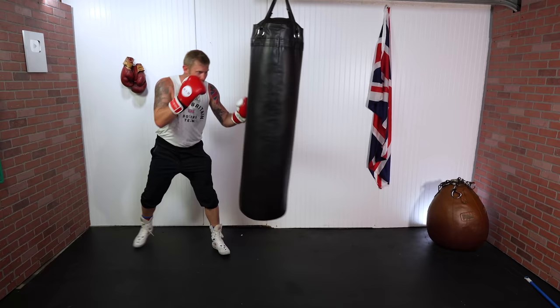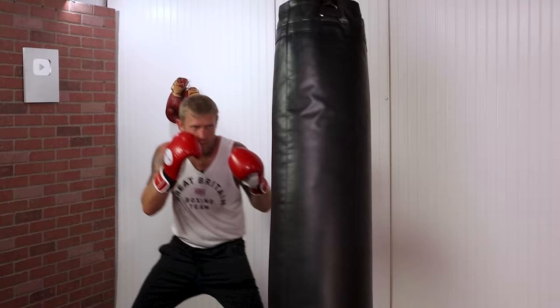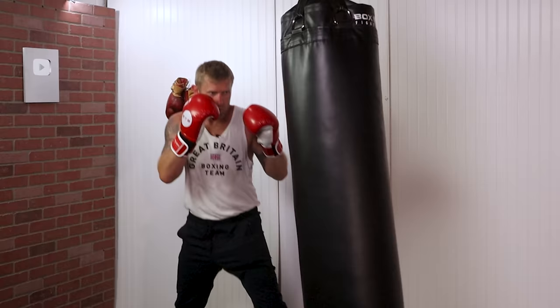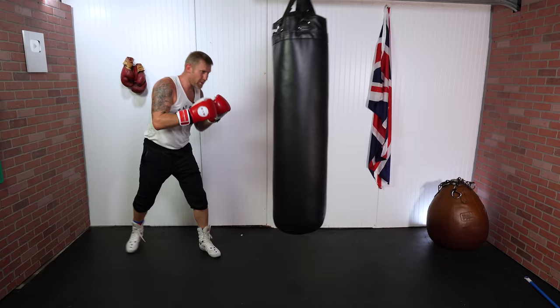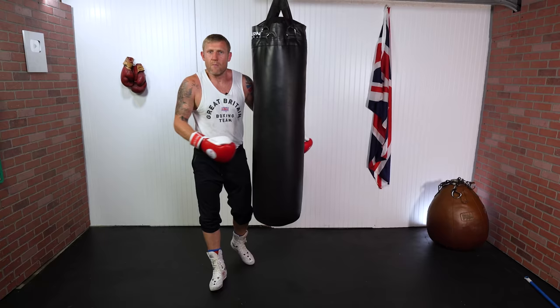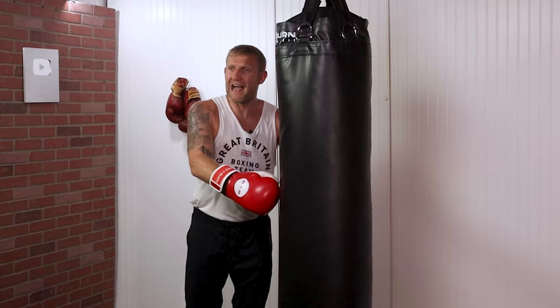Triple jab, four jabs — come back down to three jabs, then two, then one, then we go back up the ladder with two, three, and so on. Moving up and down. What that's going to do — if you're working on good form and good technique — is improve your most important punch in boxing, which is your jab. Try that drill, it's a really good one.